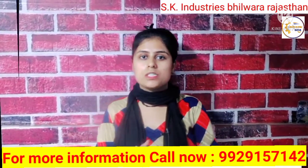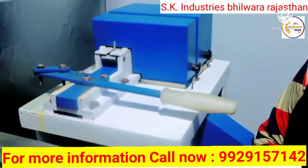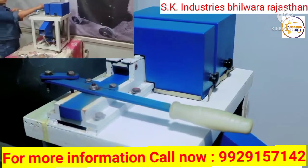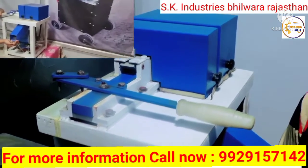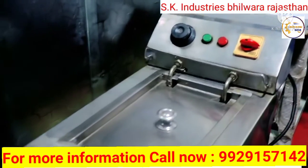Friends, this is a betel nut cutting machine. Through this machine you can cut betel nut. If you want, you can cut it in round size or you can cut it in long size.